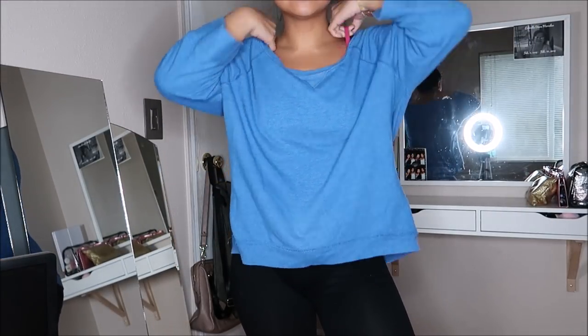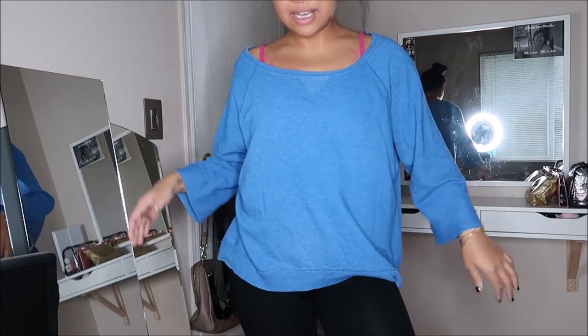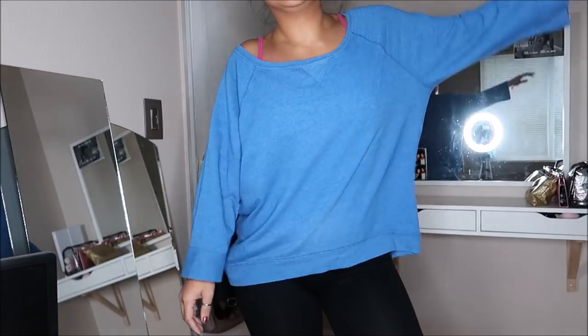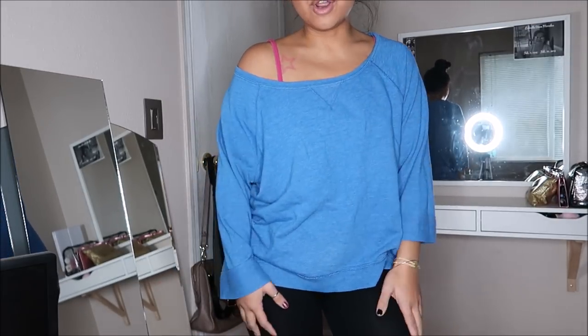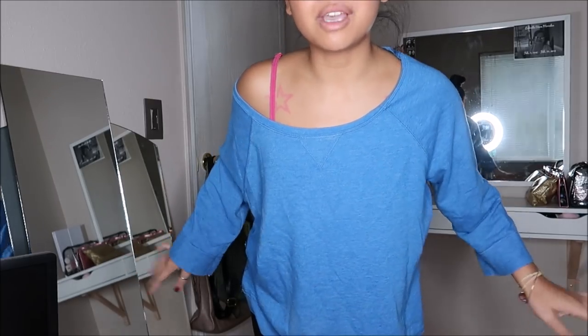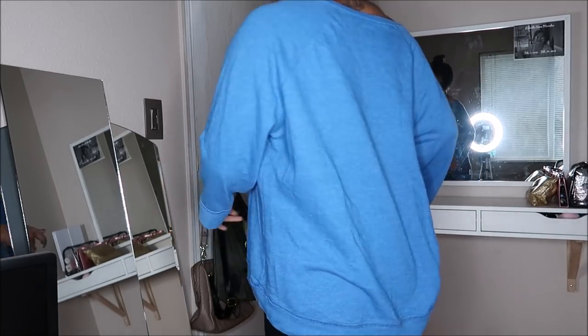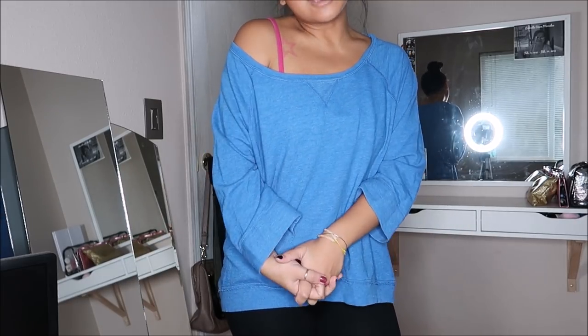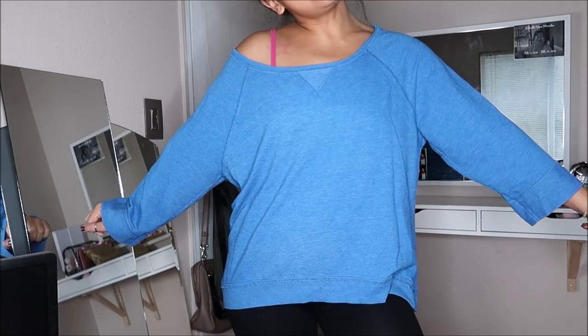I am really excited about this one! This is by Hanes in a size extra large and I just liked it because it is really oversized. I can wear it off the shoulder - you guys know how much I love that. It's like a light royal blue color and I can wear it with leggings, jeans, or just around the house. This was going for $1.99.